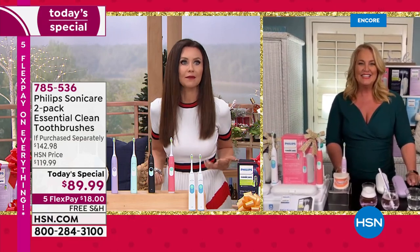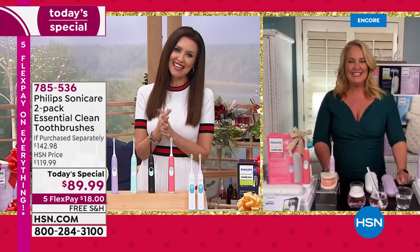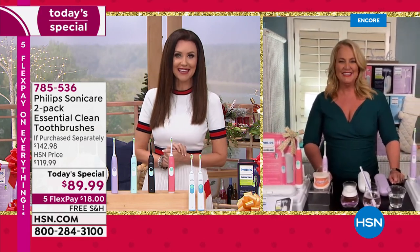Our teeth are just going to get whiter and whiter as we use our Diamond Clean. Thank you so much, Kathy. What an incredible today's special — we'll see you throughout the day.